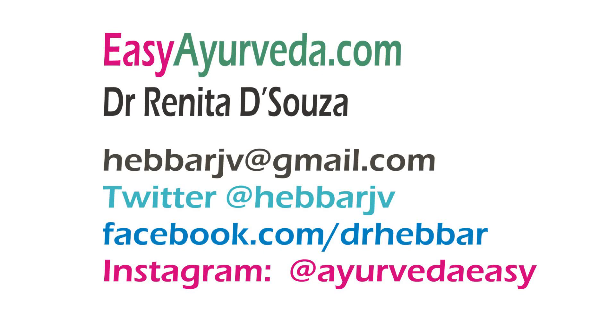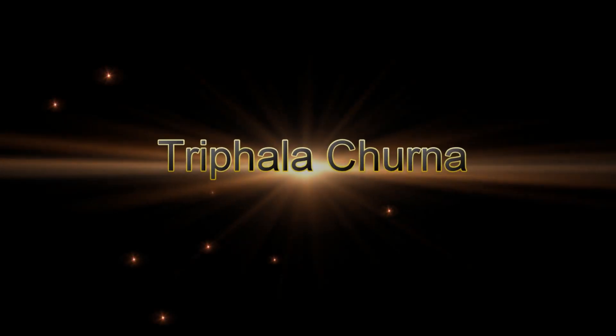Namaste, welcome to Easy Ayurveda. I'm Dr. Renita D'Souza. Today we will talk about a very famous Ayurvedic powder, Trifala Churna.